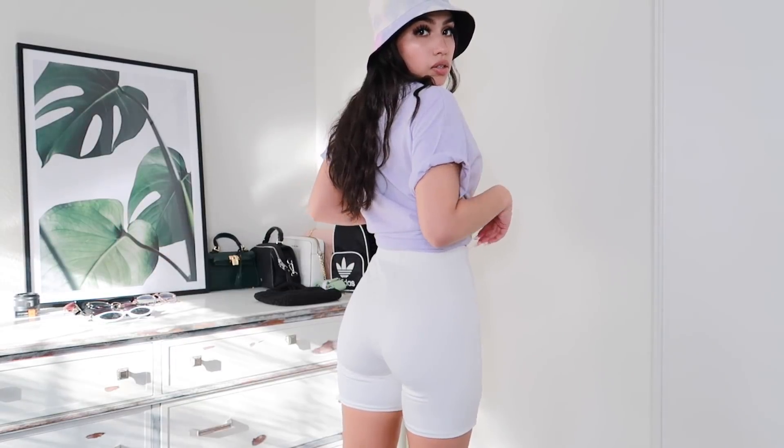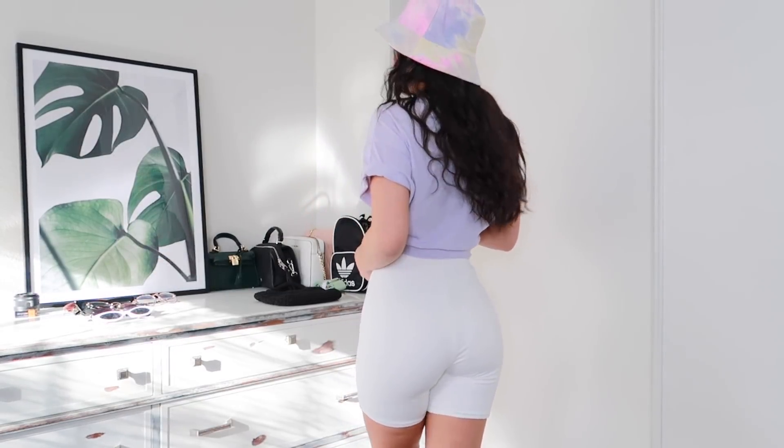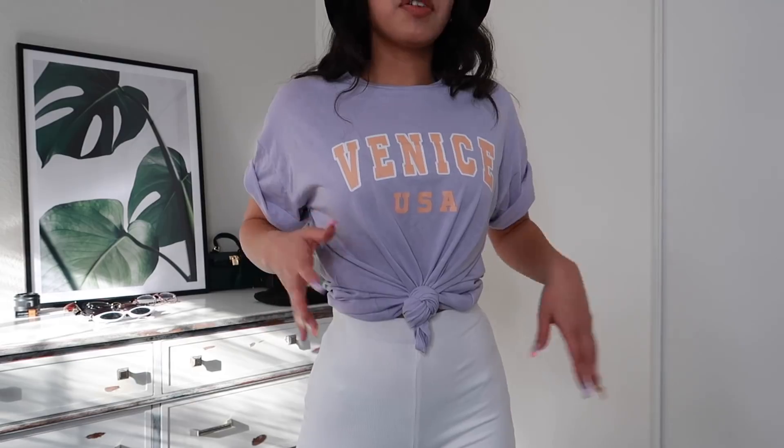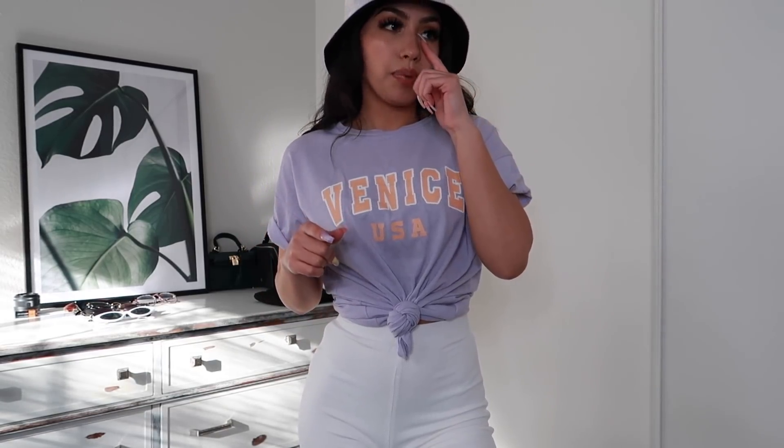I love these biker shorts — they honestly feel really good quality. I rolled up the sleeves to add a little bit more detail and tied up the front of the top. If I had gotten this top in a size up, I probably would have just worn it baggy over the shorts. I feel like it either needs to be tied and cropped like this, or oversized — not in between. And of course the bucket hat is super cute. Also, totally forgot — I'm also wearing this dress right now: the Kiera Mini Dress in beige, size US 2.